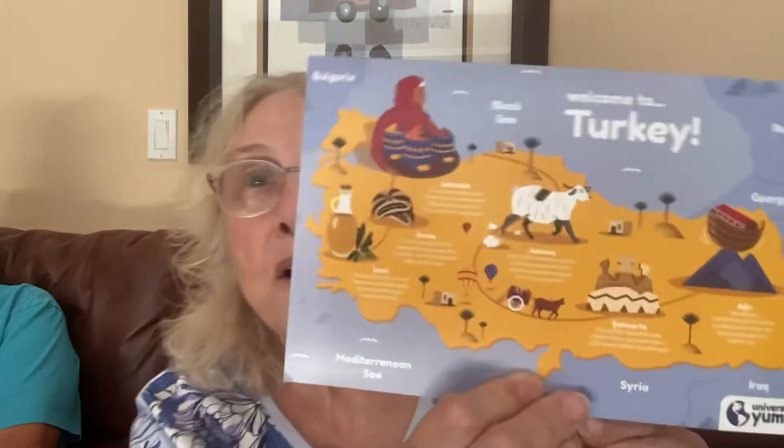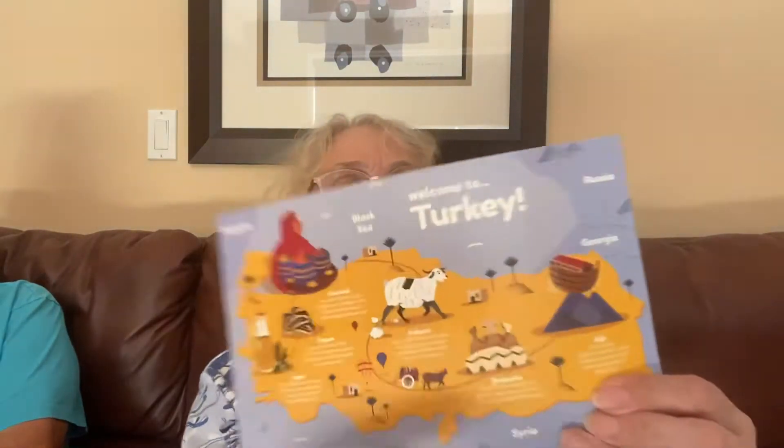It always comes and represents another country. Let's try to get it open. This month it's from Turkey, and we've been to Turkey — we've been to Istanbul, right? A long time ago, like 15 years ago. I didn't care for it but he liked it. They always put a little card in with a scorecard on the back to rate the different products. They also put in a little booklet — I like the booklets because they're so colorful.